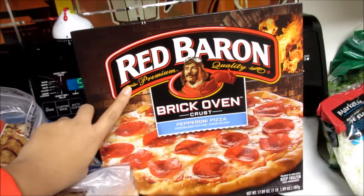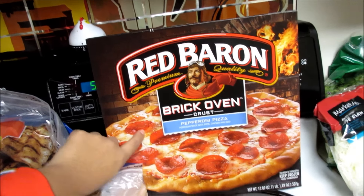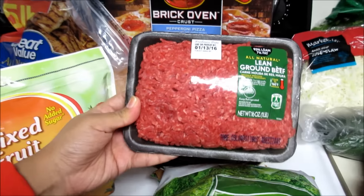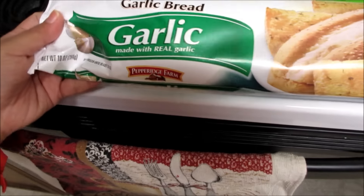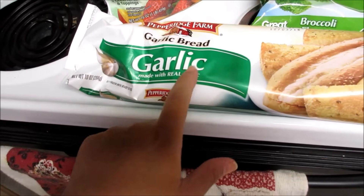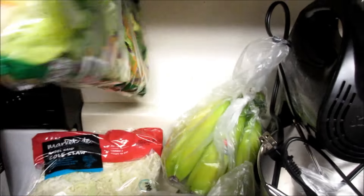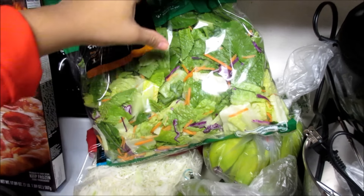As far as frozen stuff, we got a five-pound bag of boneless skinless chicken breast, a pizza — this is a Red Baron brick oven pepperoni pizza — some mixed fruit for smoothies, a pound of lean ground beef, the all-natural kind, some broccoli, and one of these Pepperidge Farm garlic breads.